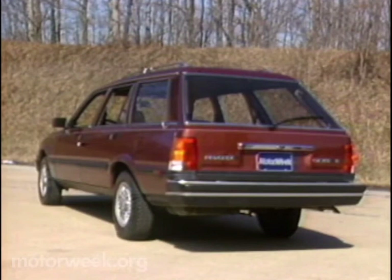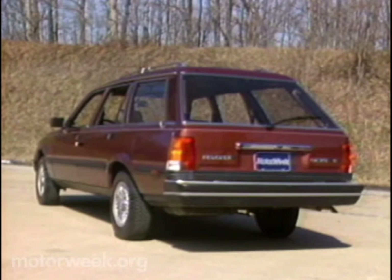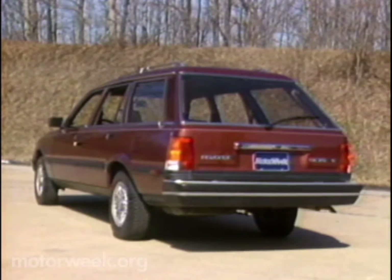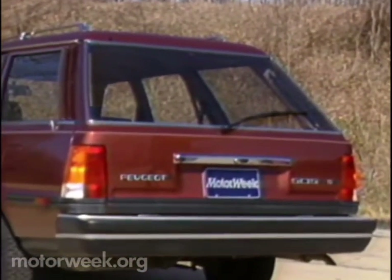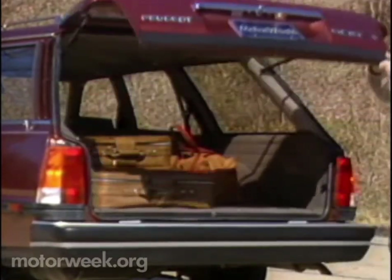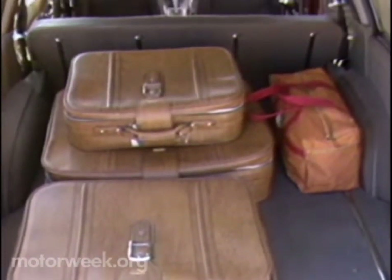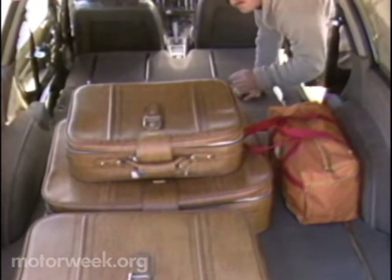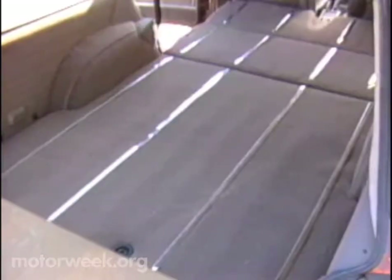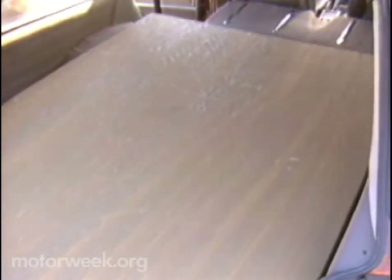But they were careful not to give up any utility for style. The result is some 79 cubic feet of carrying capacity, the most of any imported wagon. You get to it through a large, upward-opening hatch that has a fixed window, but all 505 wagons come with both a hatch glass defroster and wiper washer. Open the hatch and you'll find a wide, flat cargo floor with metal runners that protect the carpeted platform. Fold the rear seat flat and there's practically as much room as in a small pickup. In fact, a full sheet of plywood can be carried above the wheel wells, along with up to 1,125 pounds of human and other cargo.